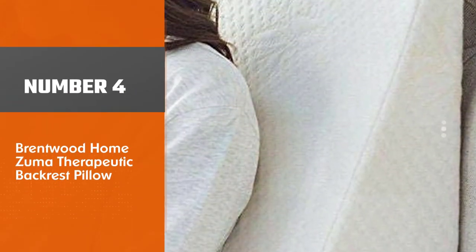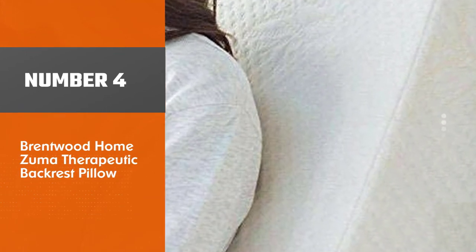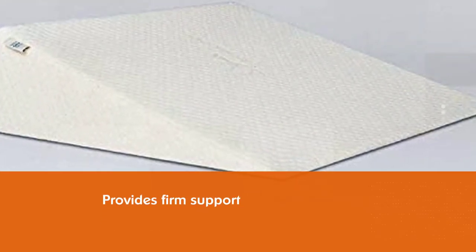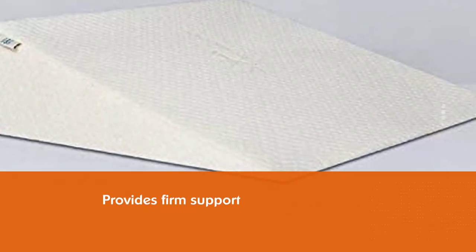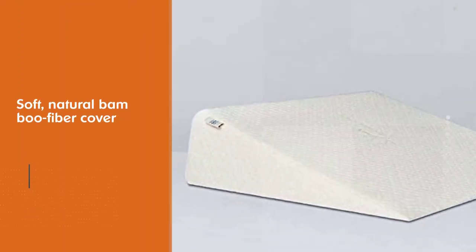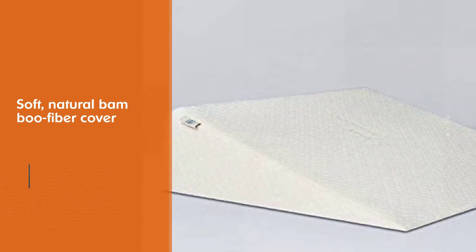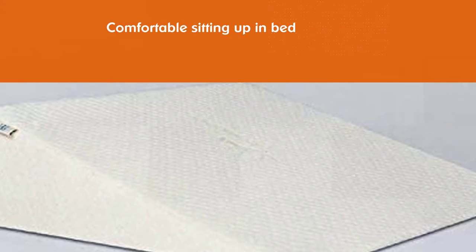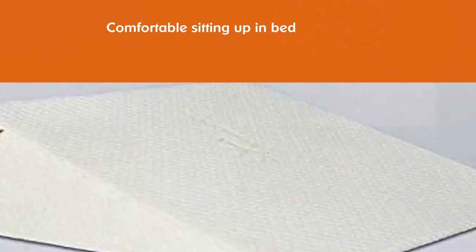Number four: the Brentwood Home Zoomer Therapeutic Backrest Pillow. This wedge backrest pillow is made of sturdy CertiPUR-certified foam that provides firm, hypoallergenic support for those with latex sensitivities, with a removable and washable natural bamboo fiber cover. It can be used for sitting up in bed, elevating legs, or propping up the back and head while watching TV, encouraging comfortable upright seating.